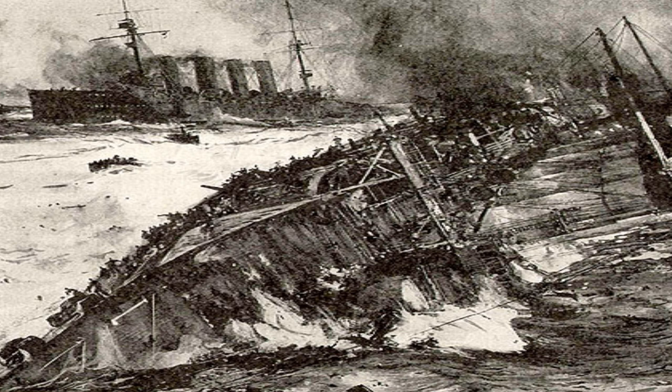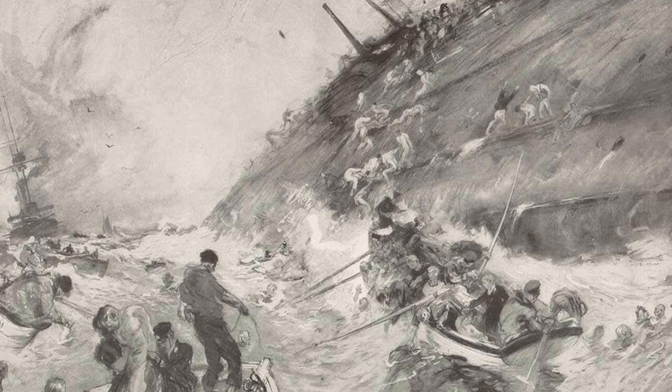Several Dutch ships began rescuing survivors at 8:30 and were joined by British fishing trawlers before three Royal Navy ships arrived at 10:45. From all three ships, 837 men were rescued, and 62 officers and 1,379 ratings were lost. 560 of those lost were from the Cressy.